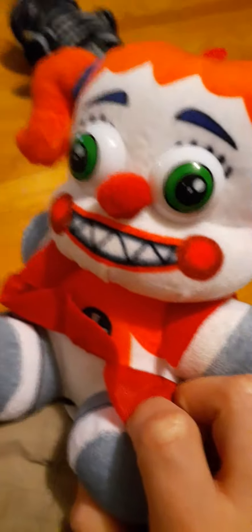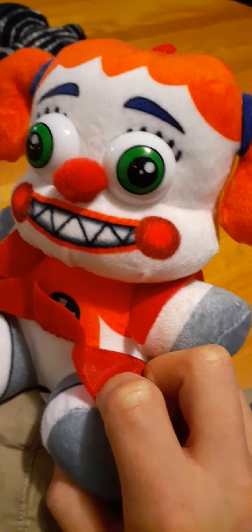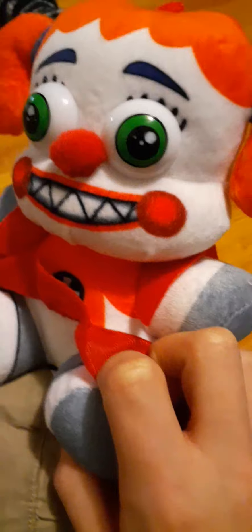And up last, we have Circus Baby. I don't know what's going on. Elizabeth, why are you looking at me like that?